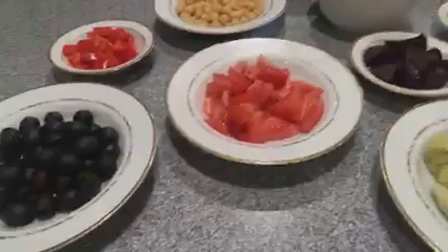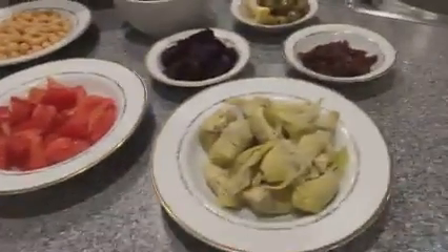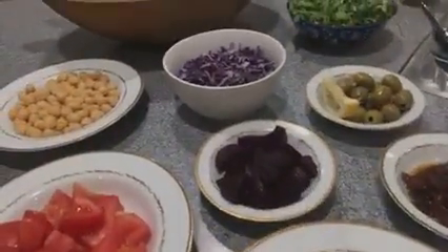So tonight it's pizza and salad. Let me turn this camera around and show you. This is our smorgasbord — we do a salad bar.